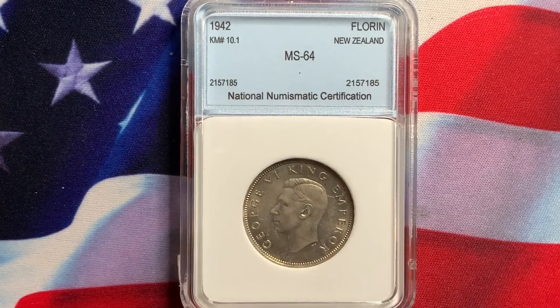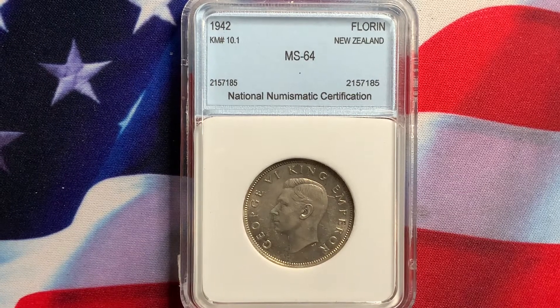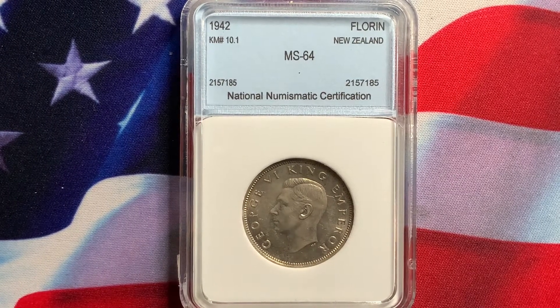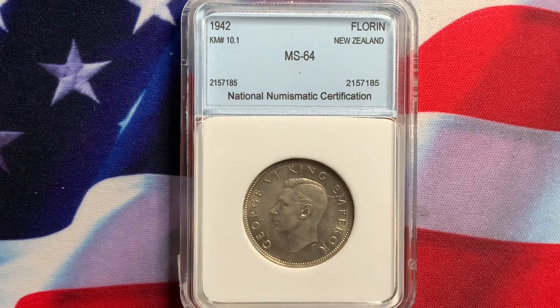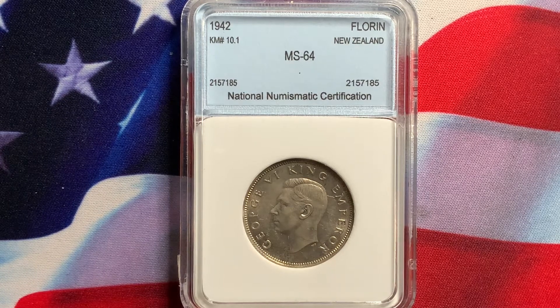Welcome everyone to Rare World Coins. Hopefully I'm providing you with some useful, valuable information on collecting world coins and U.S. coins. As I've emphasized before, be sure that you have the three things I always like a coin to have, which is appeal, scarcity, and demand.